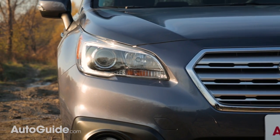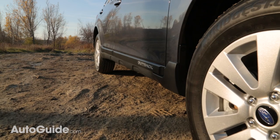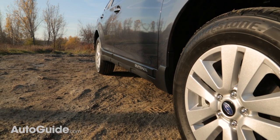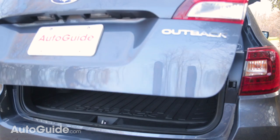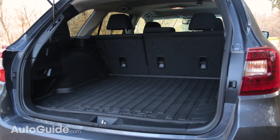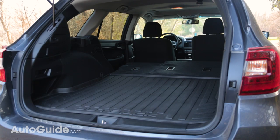The Outback doesn't look quite as rugged as something like the Crosstrek, but it's got a little bit of body cladding to protect it out on the trail. It's also got roof rails that are rated to carry 150 pounds of gear if you can't find a way to stuff it all in the back. But that shouldn't be a problem either, with the Outback offering 35.5 cubic feet of storage space behind the rear seats, and a whopping 73 with them folded.